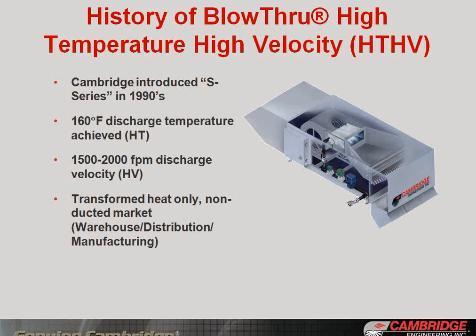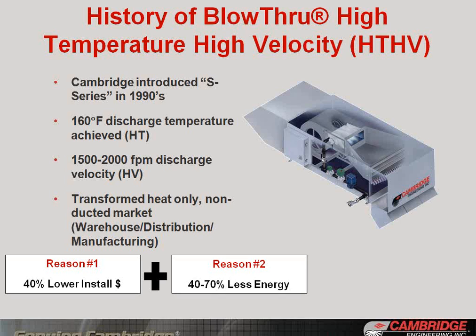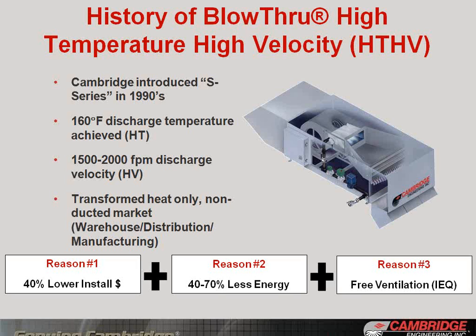The reason for this was three-fold. One, it drove installation costs down — decreased by over 40%, which drove design-build contractors to value engineer around the product. The second was that it produced energy savings of 40% to 70% compared to competing technologies. Normally these two things don't happen side-by-side, but that energy savings drove engineers to specify and users to repeat their buying. The third was that because the technology is an outside air technology, it provided free ventilation and improved indoor air quality at the same time.